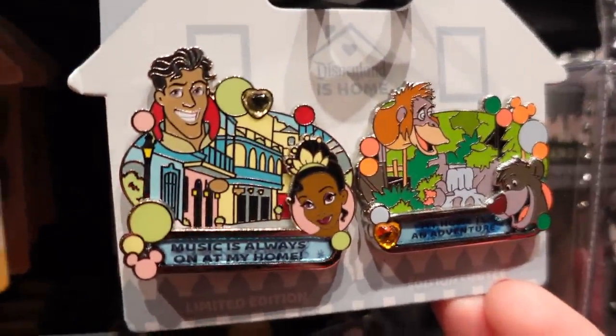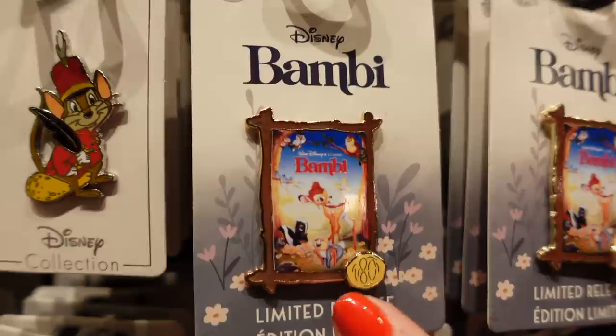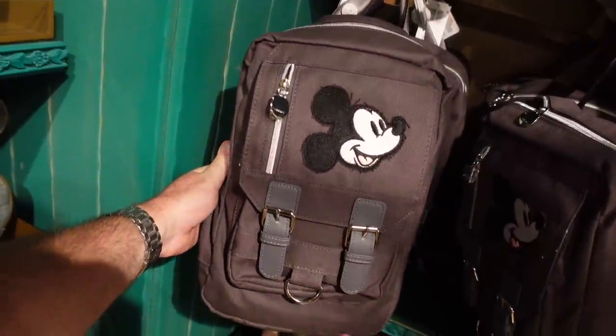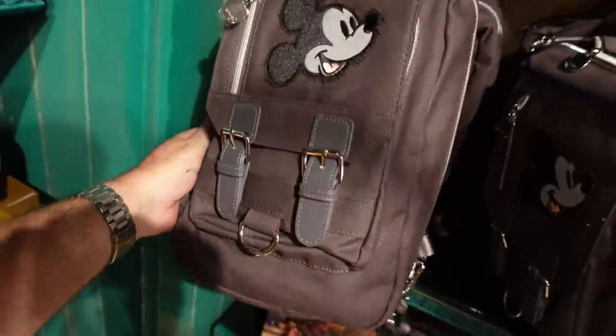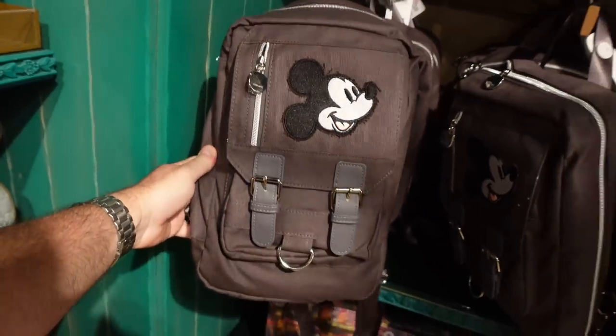They have a good selection of FigPins as well — a bunch of different ones. Look at this limited release Bambi pin — that's cool for the 80th anniversary. There's also something I don't see at other stores: a Mickey backpack for $49.99 — really cool, kind of a cross-body one-strap pack, pretty functional. You don't see that at most of the other stores.